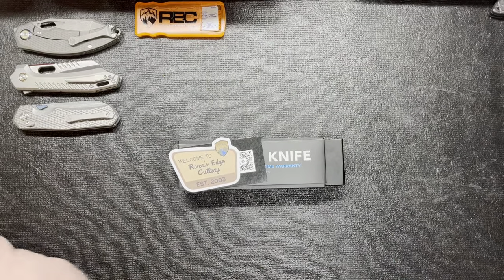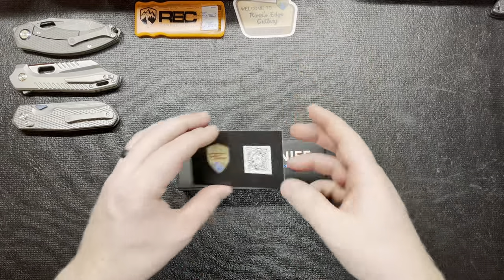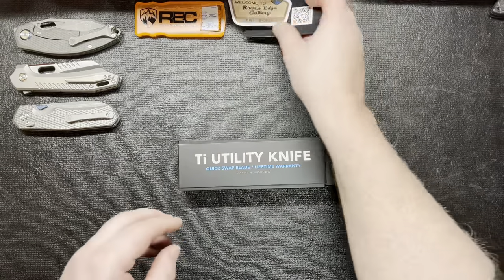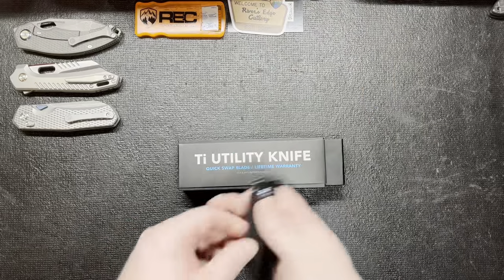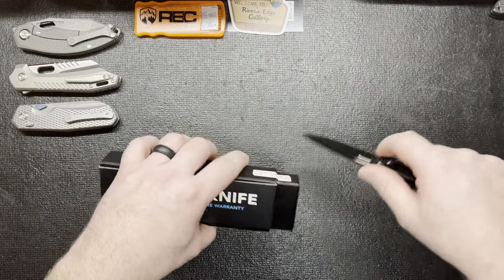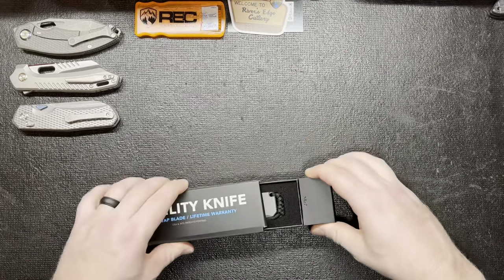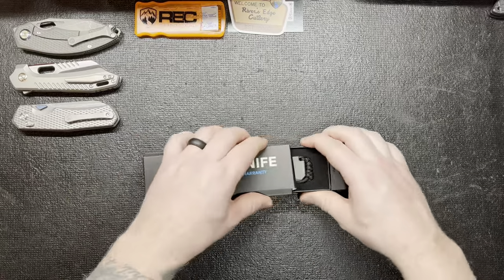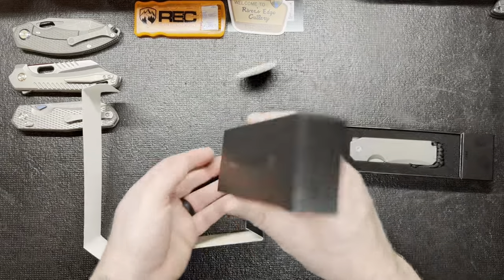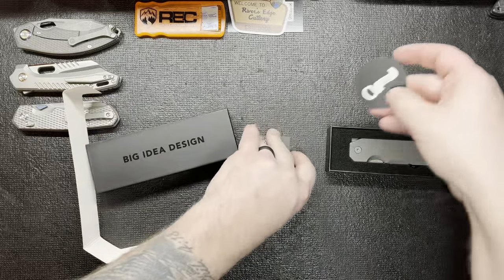There's also a sticker — why not send some stickers out — and a card saying thank you. That's kind of cool. I forgot I gotta cut this open. There we go. Alright, that's all that's in the box. Let's see what's in there.